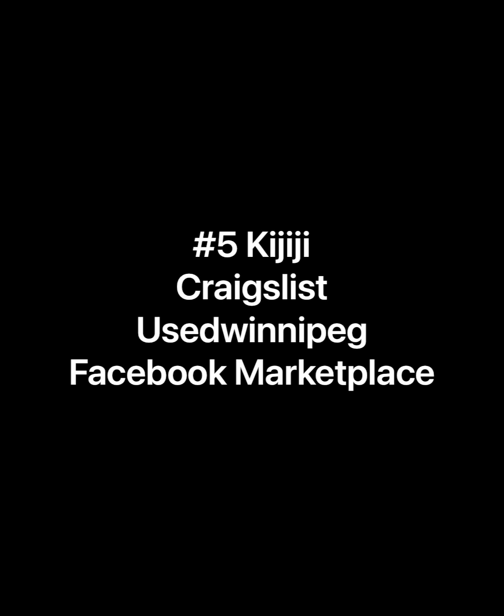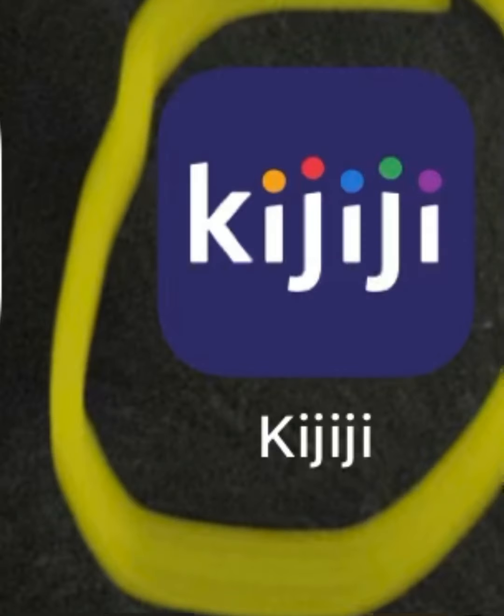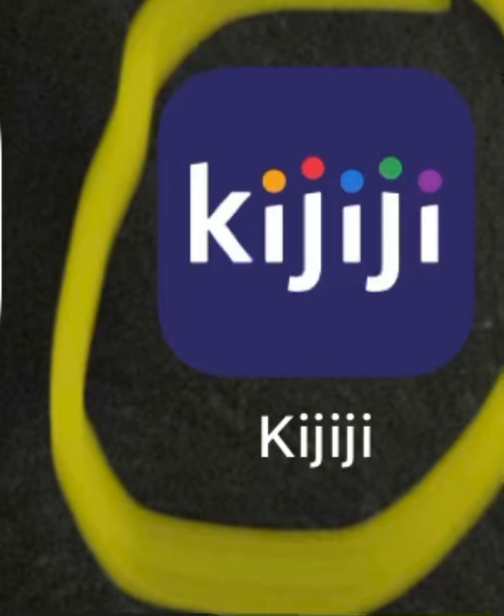Some more great money-saving and waste-reducing resources include websites like Kijiji, Craigslist, Used Winnipeg, and Facebook Marketplace. These are great places where you can often find lightly used items at reduced prices, and they also often offer items available for free as people try to clear out clutter, get rid of things they no longer use, and help others out.